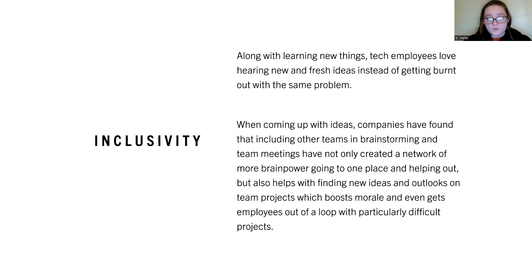Along with learning new things, tech employees love hearing new and fresh ideas instead of getting burnt out with the same problem. Companies have found that including other teams in brainstorming and team meetings has not only created a network of more brain power going to one place, but also helps with finding new ideas and outlooks on team projects, which boosts morale and gets employees out of a loop with particularly difficult projects.